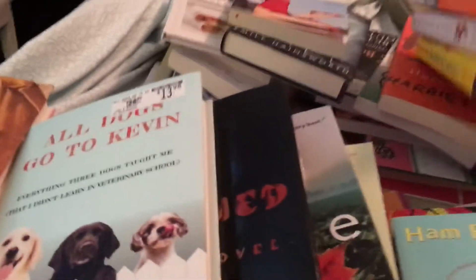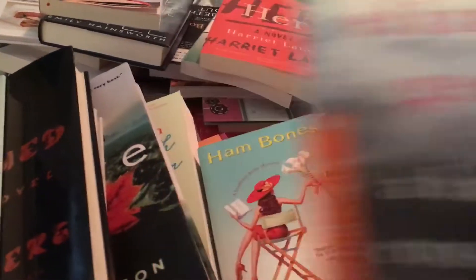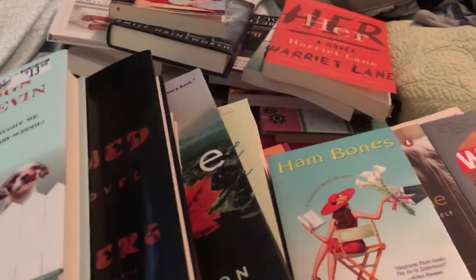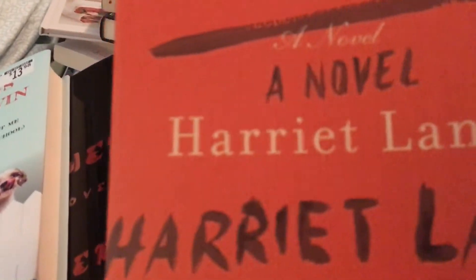Look, we brought the minivan. We were going to bring the Prius, but we always bring too much stuff when we go to the beach. My husband tends to overpack. At least we had a lot of space, because obviously you can tell I wound up with a lot of different books.